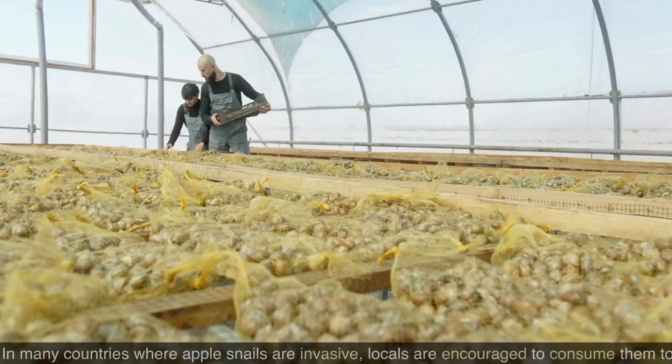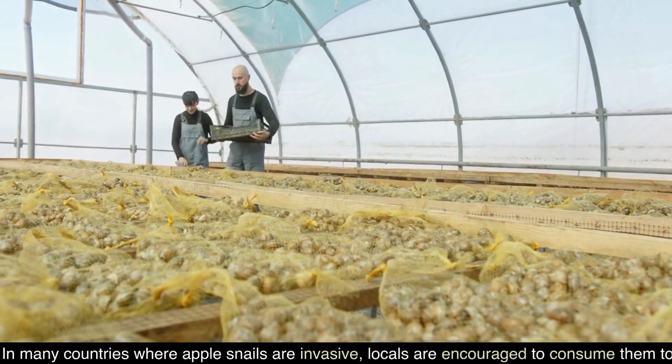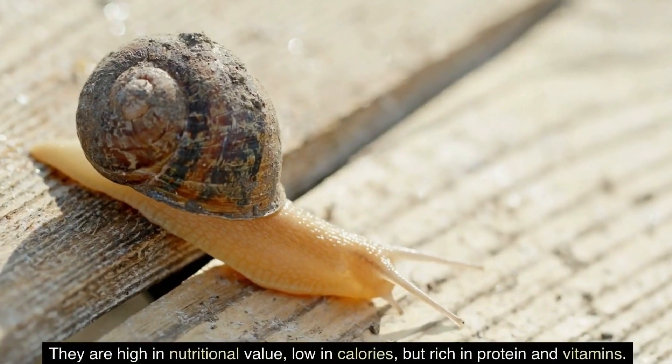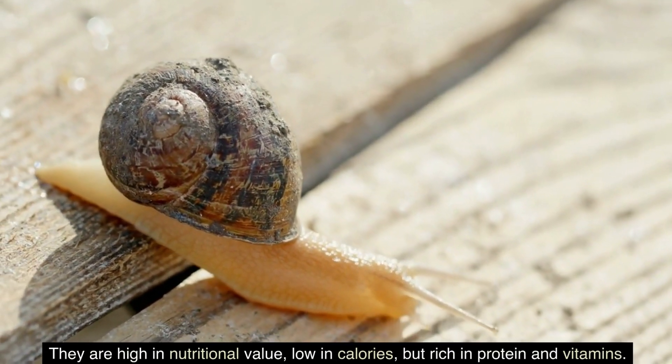Are apple snails edible? In many countries where apple snails are invasive, locals are encouraged to consume them to control the population. They are high in nutritional value, low in calories, but rich in protein and vitamins.